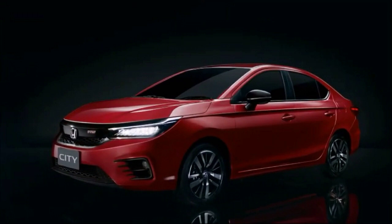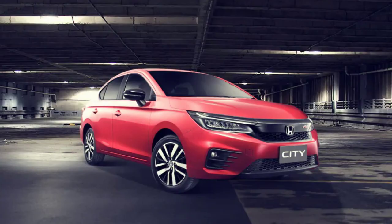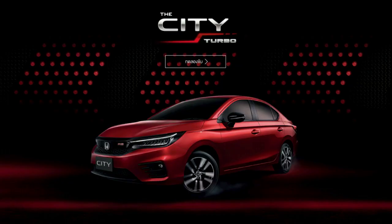Interestingly, the current gen Honda City will not be discontinued when the new Honda City is launched. The new Honda City is longer, wider, more spacious, nicely built and better equipped. We expect the new Honda City to be launched on June 13, 2020.